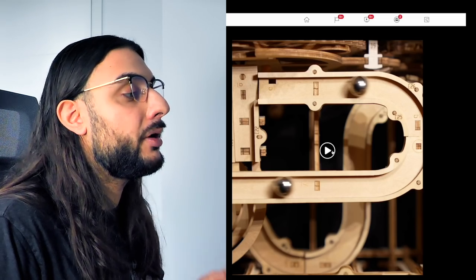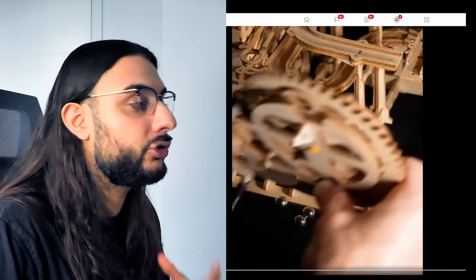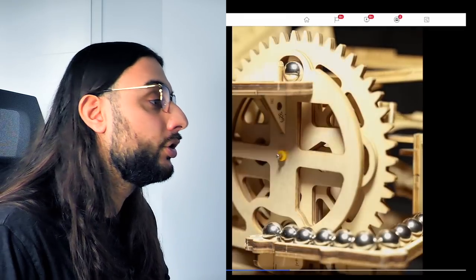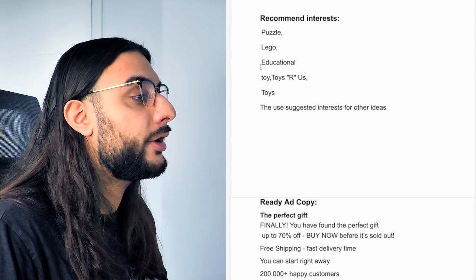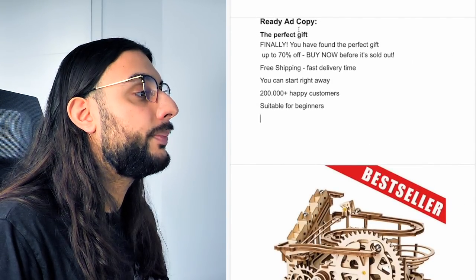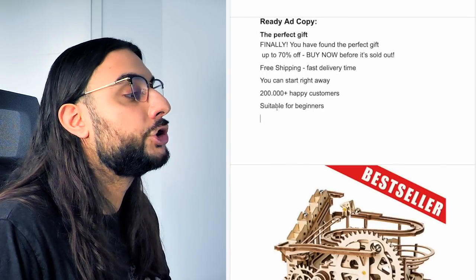Looking at a Facebook video that's almost got a million views: it's a high-quality video showing the marble game in action, somebody building it from scratch — a demonstrational video that's very entertaining to watch. You see them build it and then use it through the maze — absolutely amazing and very high quality. Recommended interests: puzzle, LEGO, educational toys, Toys R Us, then suggested interests. Ad copy: 'The perfect gift — finally you have found the perfect gift — up to 70% off — buy now before it's sold out — free shipping — 200,000 happy customers — suitable for beginners.' Thumbnail shows the maze with 'best seller' written on it.